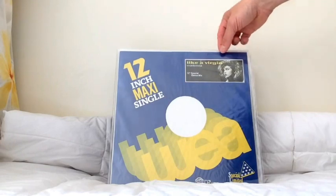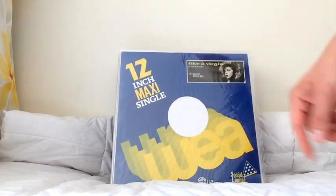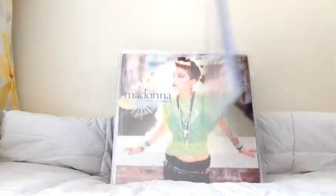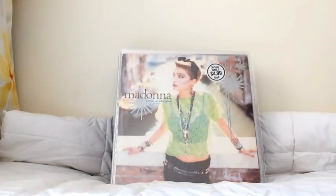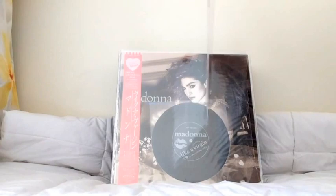Then we get to the Philippine 12-inch mix of Like A Virgin, referred to as a special dance mix. It's got a great little sticker on it, as you can see — there's the vinyl record. These are really nice and really hard to find in great condition. I was lucky enough to find my Philippine 12-inch singles in fantastic condition, so you'll want to try and track them down in good shape.